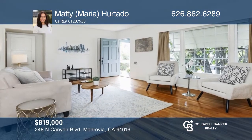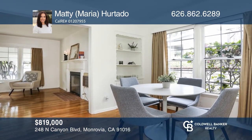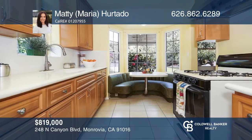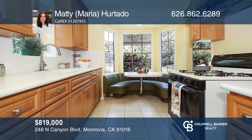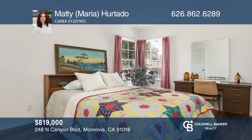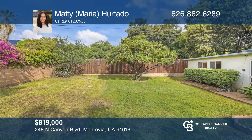Welcome to this charming three-bedroom, one-bath home with endless possibilities. The main house features a charming dining room, a living room with a fireplace, and a remodeled kitchen. You will enjoy the covered patio and views of the San Gabriel Mountains. Additionally, there's a back studio with its own three-quarter bath attached to the garage. Act now and make this home yours by calling Maria Hurtado.